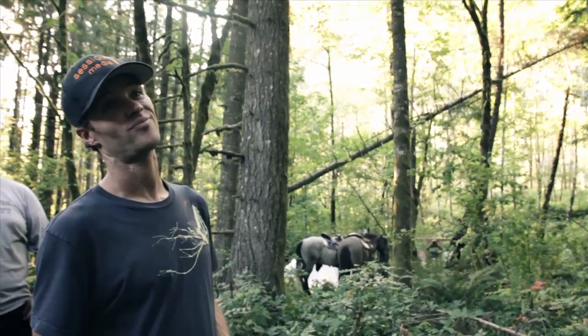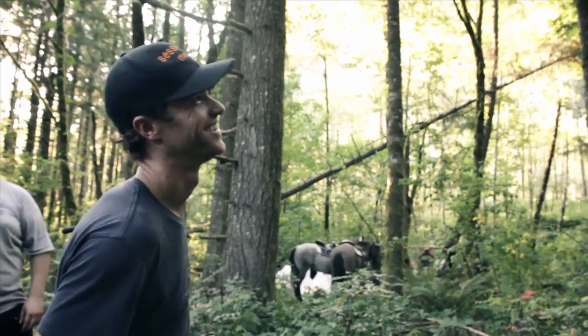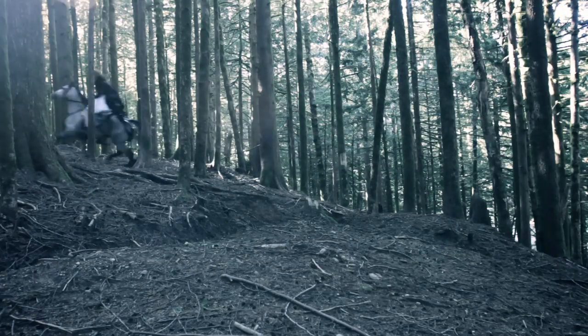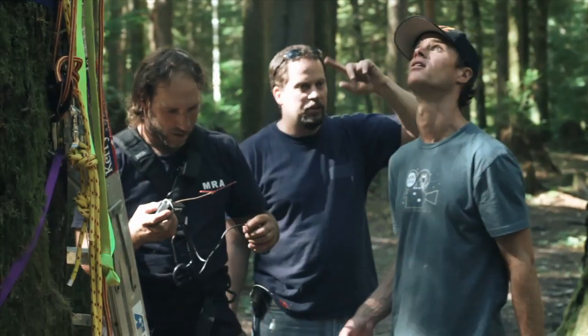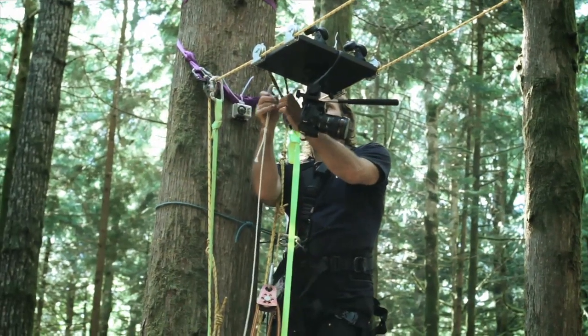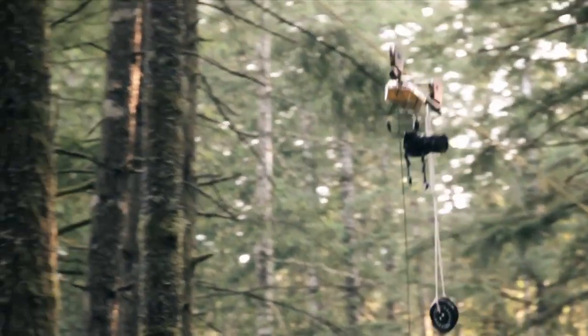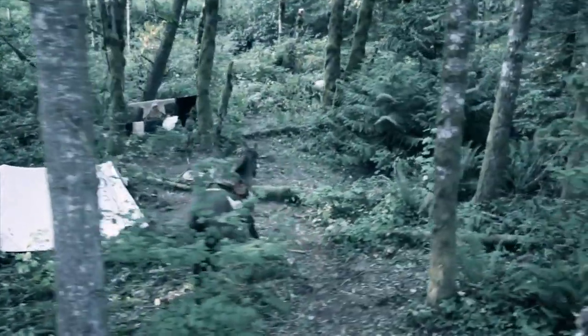We wanted to get some nice tracking shots of the horses moving quickly through the woods, so we talked to our friend Scott Williams, who's a rescue and technical rope technician, and asked him about rigging up zipline camera systems. After doing a little research online, we came up with some ideas for the camera cart and gave it a shot. We ran into a lot of issues with camera shake and sway since the camera cart was non-motorized and had to be hand-launched with a rope from below. But we figured out a good launching technique that worked well enough and got the shots we needed. We all realized the best solution for zipline cams would be a single-line RC motorized cart, so we're working on that for a future shoot.